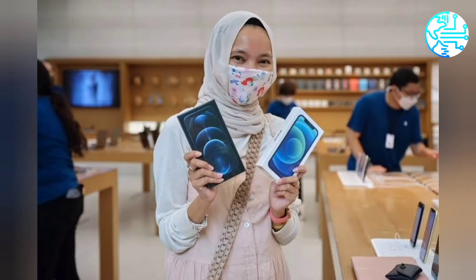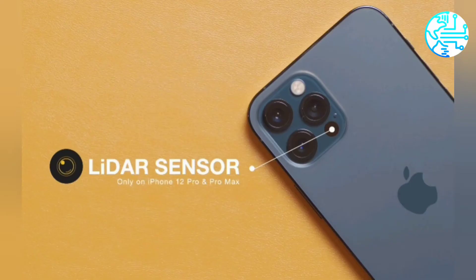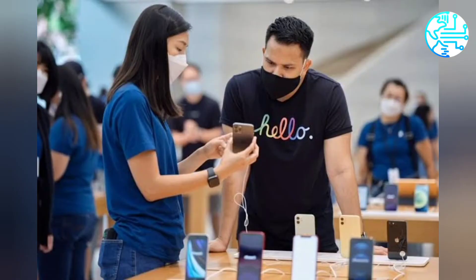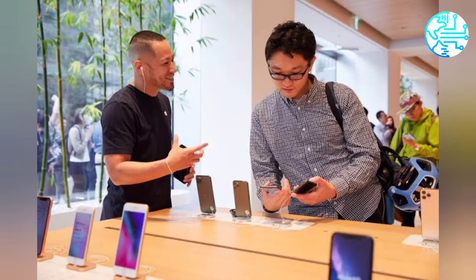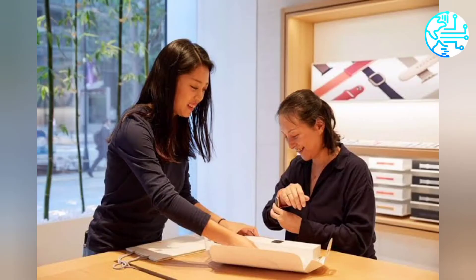As reported by TechCrunch, the People Detection feature is an extension of the people occlusion capability of Apple's ARKit that allows the AR system to occlude virtual content by a person identified by the camera feed. In addition to the software tweaks, the feature utilizes the LiDAR sensor and the wide-angle camera of the iPhone 12 Pro and iPhone 12 Pro Max to accurately measure the distance between the users and their nearby people as well as objects.